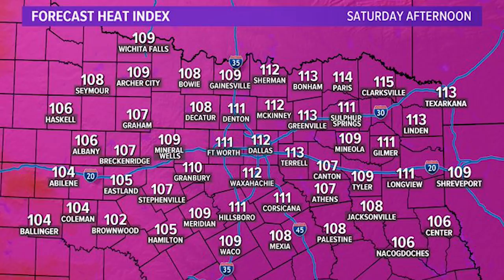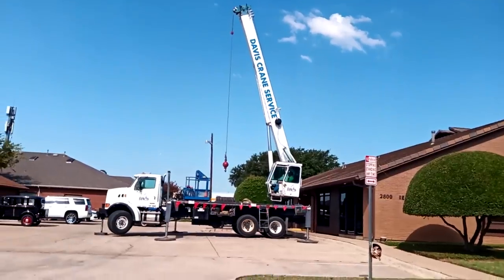One of the air conditioning systems at the other building went out, and here in Texas, late August temperatures regularly exceed 100 degrees Fahrenheit, which is 37 degrees to the rest of the world. So we had to get that changed out really quick. The air conditioning systems for this building live on the roof, so in order to get the old unit off the roof and a new unit onto the roof, we had to call a crane company.